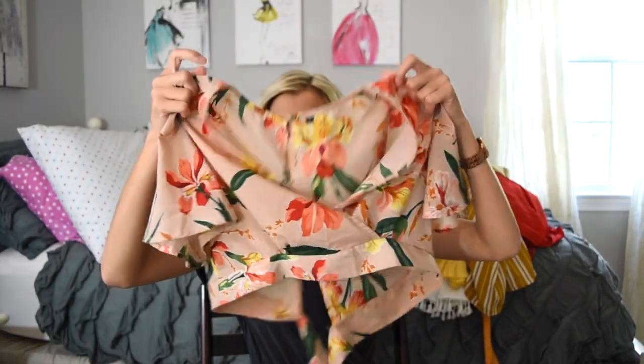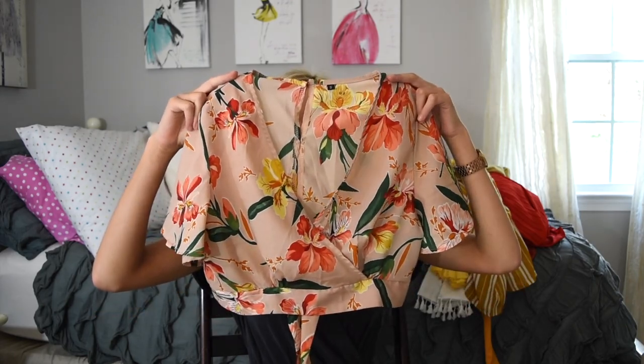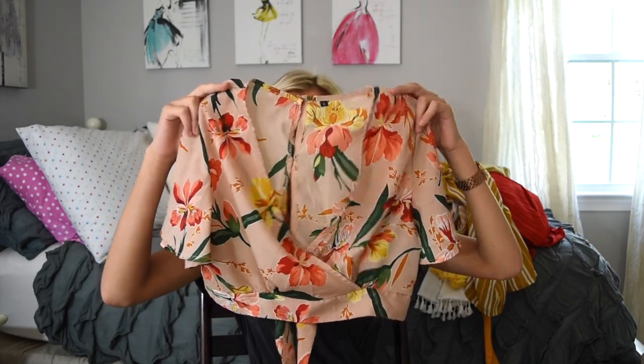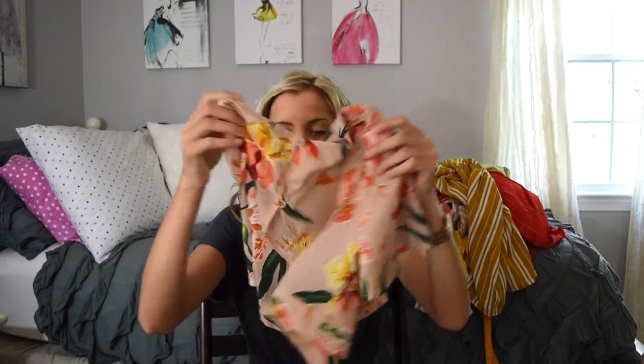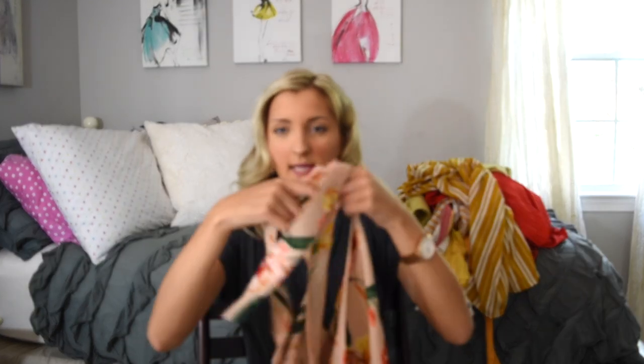This first two-piece is kind of hard to see with just holding it up, but it is just a floral wrap top. I really love this pattern, I think it's super springy, a little tropical vibe. It does have two buttons in the back, and then it does tie in the back, which you'll be able to see in the try-on.